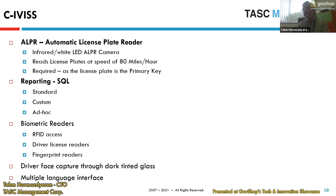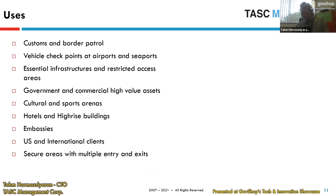We've come up with a special way of capturing drivers and passengers literally through dark tinted glass — especially internationally in the Middle East where it's very hot and they have very dark tinted glass that a normal camera cannot capture. We can do any language that Microsoft supports for the interface. The primary use cases include customs and border patrol, vehicle checkpoints, essential infrastructure, government and commercial facilities, high-value assets like nuclear plants, and culture and sports arenas.